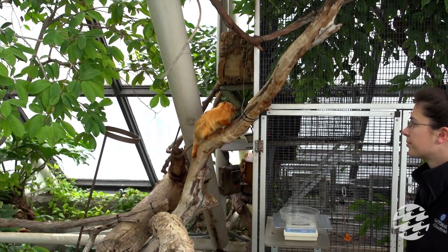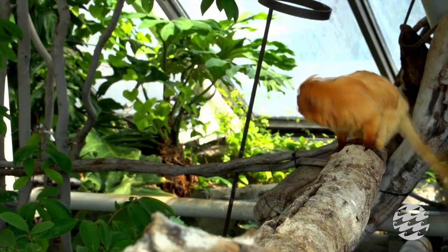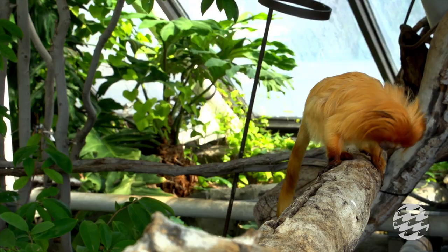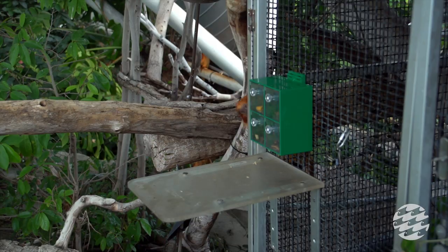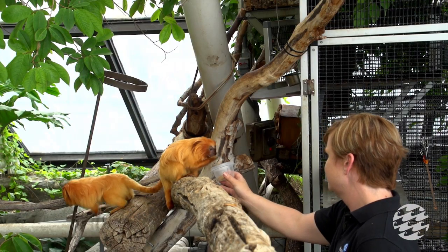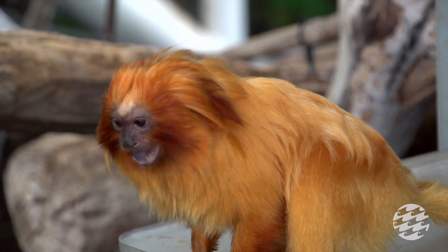They're fed twice a day and get a really specialized diet called Calatrica gel, which basically looks like a lighter-colored brownie. It's a mix we combine with hot water, let it set, and it has all of their daily nutritional needs. But just like you and I don't like to eat the same thing every day, we supplement their diet with a lot of different things, including specialized fruits we chop up for them, since they eat a significant portion of fruit in the wild.